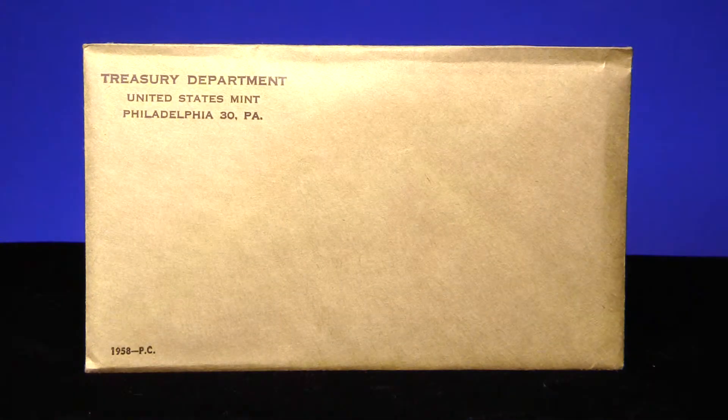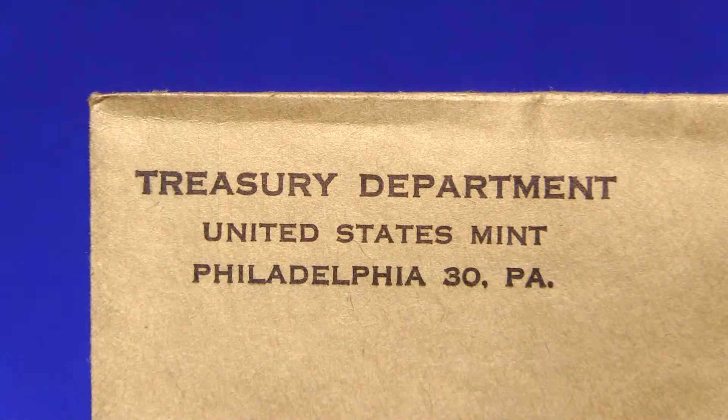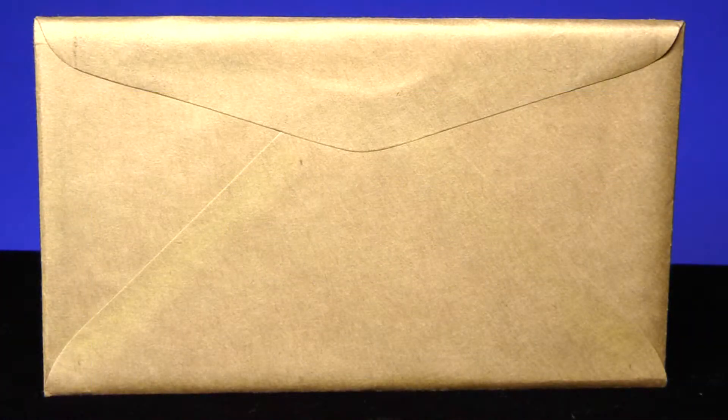The United States has been releasing proof sets since 1936. This 1958 proof set is in its original mint sealed condition. The 1958 proof set includes a silver issue of the Franklin half dollar, Roosevelt dime, and Washington quarter.